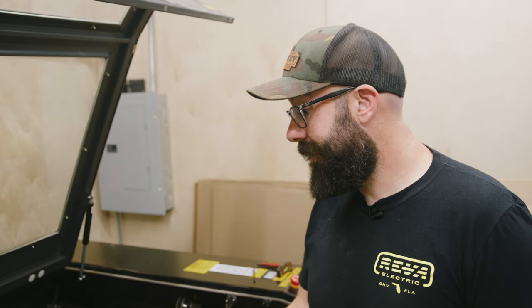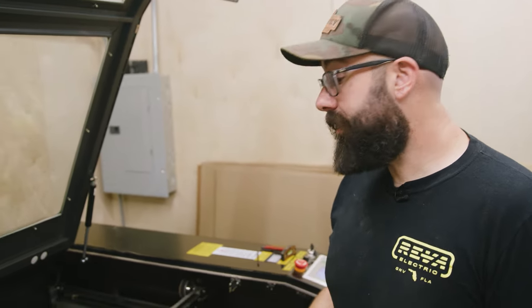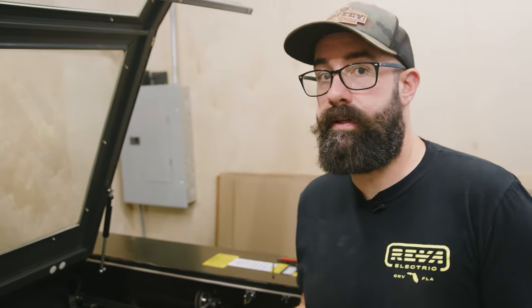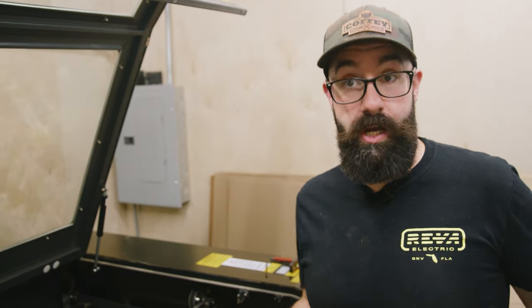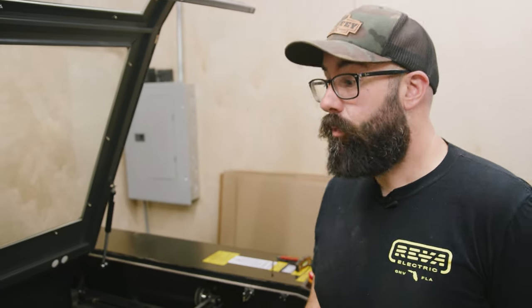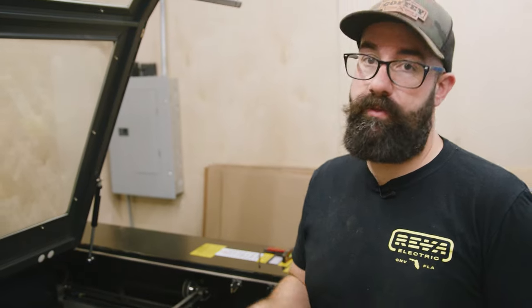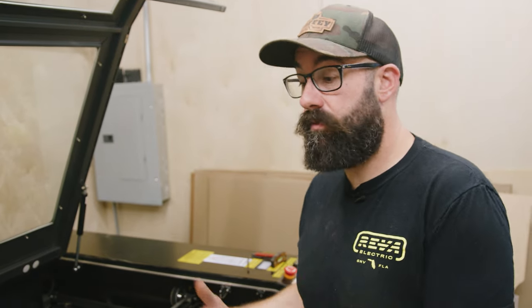The machine has very precise servos that need to be maintained regularly. The belts need to be cleaned, the motors need to be cleaned, and they need to be greased regularly as well. These machines also don't like dust, and I'm in a wood shop where it gets really dusty. We weekly clean this machine out, and every month or so we lube everything with white lithium grease. It's basic maintenance, but you really need to stay on top of it — especially with an expensive machine where if it breaks, it's going to be really expensive to fix.